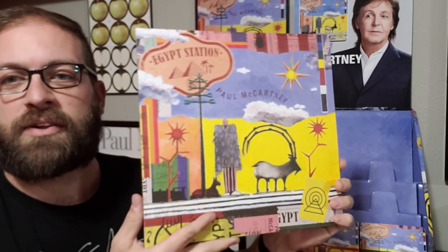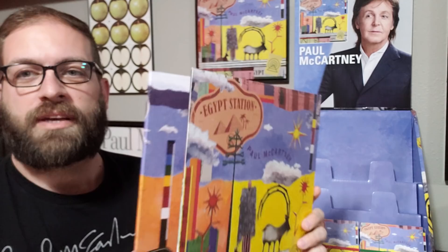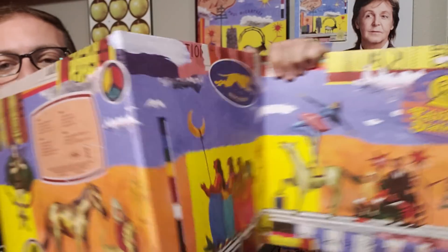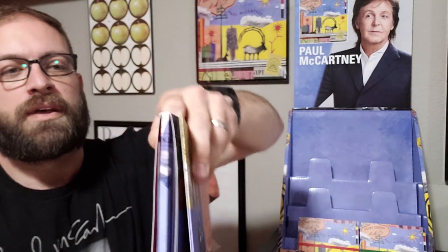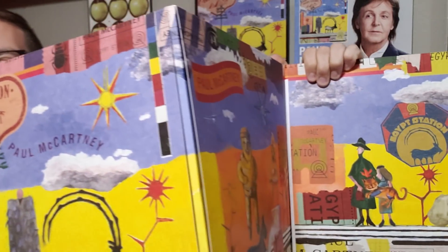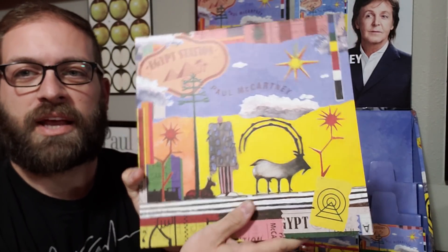If you went to Paul McCartney's website there was a limited edition vinyl release that was on orange and blue vinyl. This came in a nice tri-fold sleeve. I've shown this in another video so I won't bother taking the albums out, but it was very nice to get this too — just another addition to add.